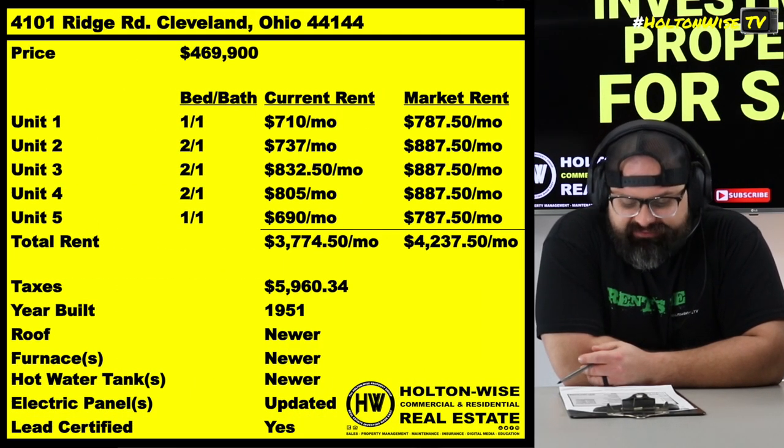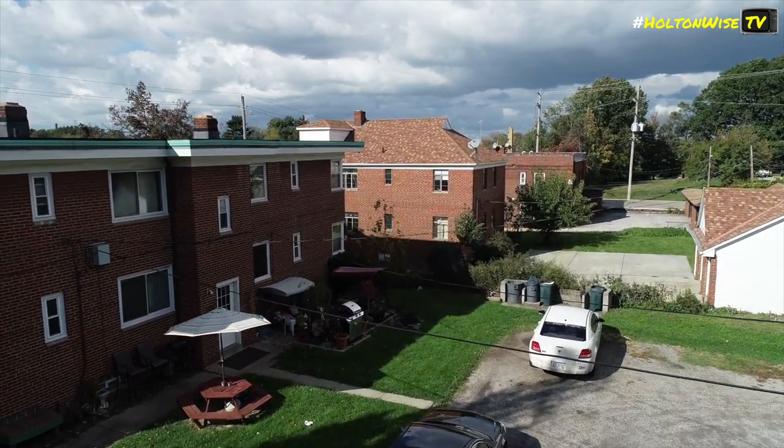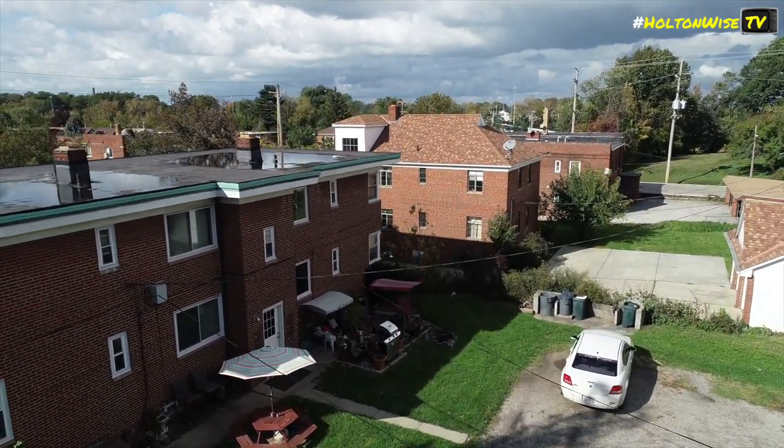4101 Ridge Road, Cleveland, Ohio. If you want to succeed as a Section 8 investor, you might want to check out the Cleveland market and you might want to check out this deal. This is a five-unit, fully occupied property coming to you from my personal inventory.